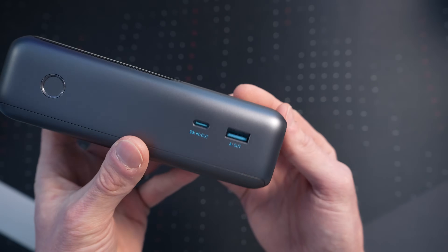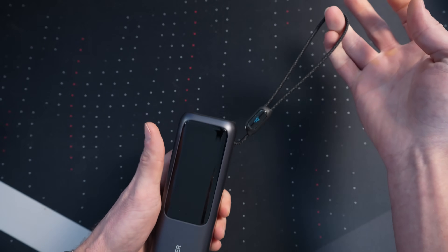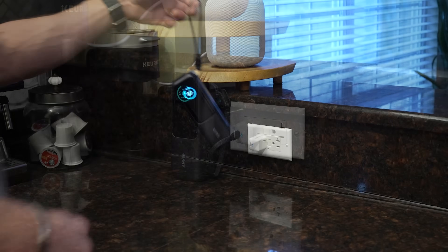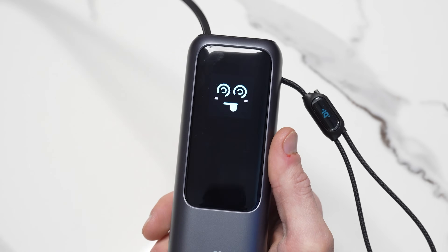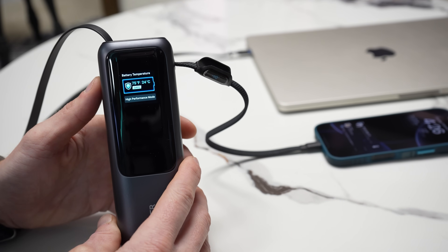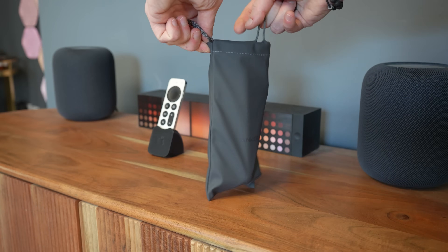First up is this awesome Anker power bank with built-in USB cables. No more cords laying around. There's a fixed USB-C cable that doubles as a carrying strap, and there's also a retractable cable. Both are incredibly durable — the strap is tested to withstand over 20,000 bends and supports up to 44 pounds, while the retractable cable has been tested for 20,000 retractions. It can charge four devices at once with up to 100 watts fast charging through each USB-C port. The smart display shows power input, temperature, and battery health. With 25,000 milliamp capacity, it's surprisingly portable and TSA approved.